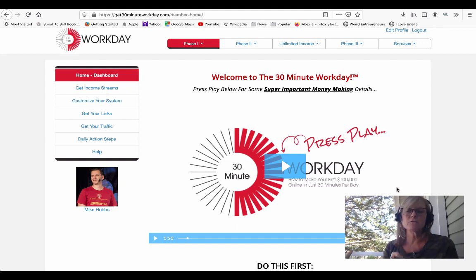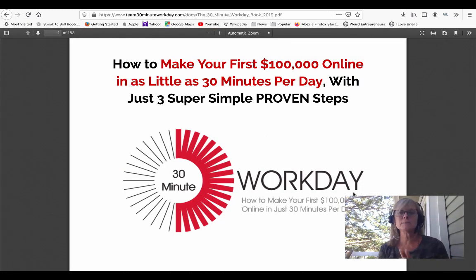Here's one thing that I really cannot stress enough about the system. Nick has provided this education — rather than just going through the steps without understanding how this all works, he's put together an ebook that's 183 pages long. This book goes into how to make your first hundred thousand dollars online in as little as 30 minutes per day. It shows you how to simplify the whole online marketing process so that you can literally do it in 30 minutes per day.